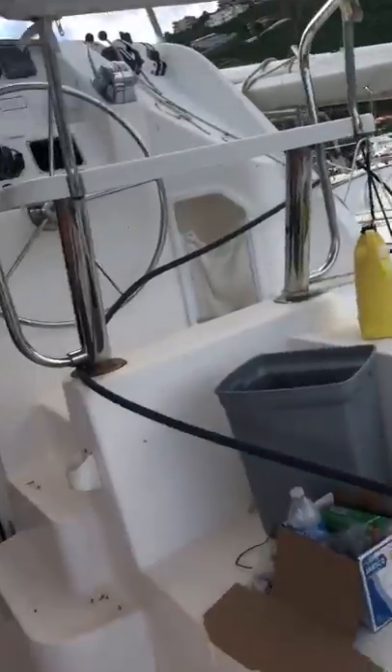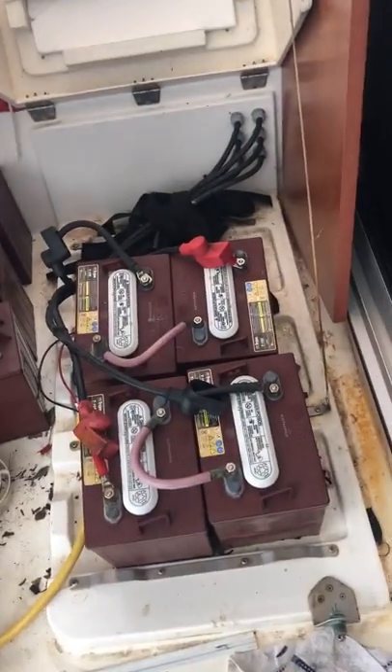This was registered with the COD in the US. There's a crew living on it. House batteries.